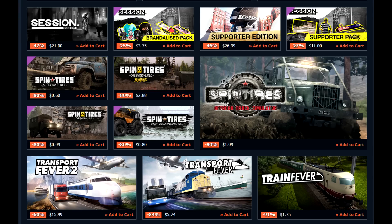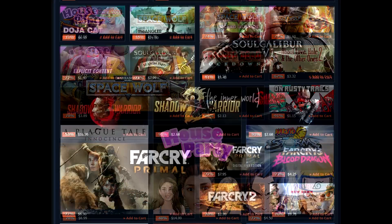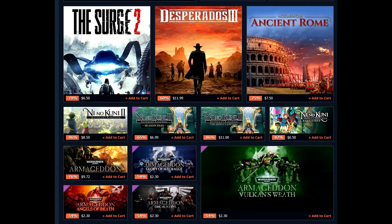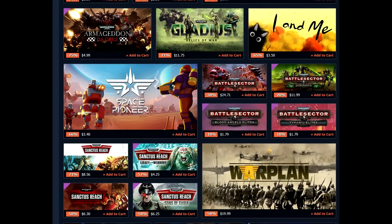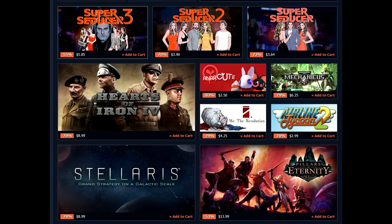Devil May Cry 5 is 75% off for $7.50 — excellent deal there. Metal Gear Solid 5 the Definitive Edition is $6.50 — great deal on that. Wolfenstein 2 is down to $5.67. Just some great deals across the board. Oh, Klonoa Fantasy Reverie Series, 46% off for $21.59. Haven't been seeing a lot of steep discounts on that, so that's a really nice discount to see for that as well.